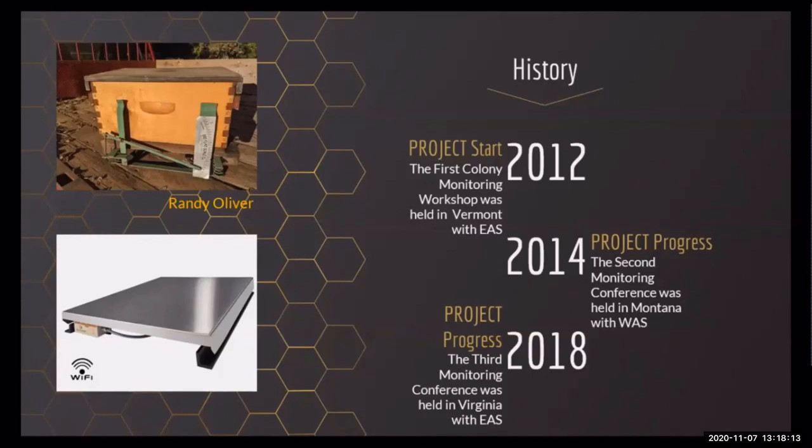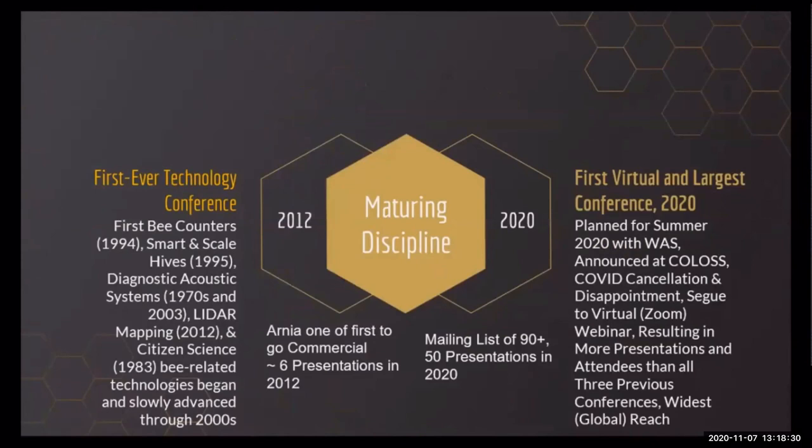Two years later, in Missoula, Montana, about 30 presenters showed up for the second international monitoring conference, and in 2018, Frank held his third, with enough people to fill a full-day program in Virginia. As bee-related monitoring technologies continued to progress, by 2019 it was clear that more and more researchers, innovators, and companies were appearing. Some of the original innovators had retired, went out of business, or switched to other pursuits. Frank's list of technology teams and firms for 2018 was expanded, and by early 2020, we had an email list of nearly 100 potential conference presenters.